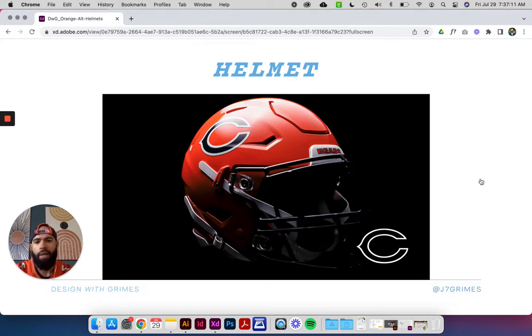Looking at the whole helmet in its entirety — obviously an orange shell, and they kept the navy face mask. They traditionally wear a navy shell with a navy face mask. I kind of would have liked to see them change the face mask color — not white, because that would look more like the University of Illinois — but possibly pairing it with orange. You see a couple of teams color-match that. But regardless, you have the navy and white decal and then the navy face mask.